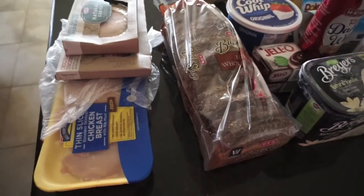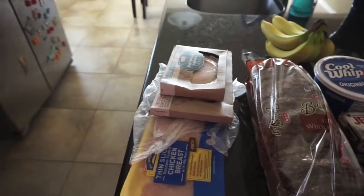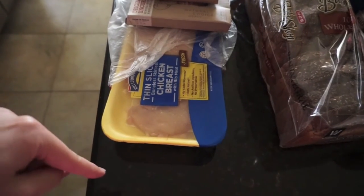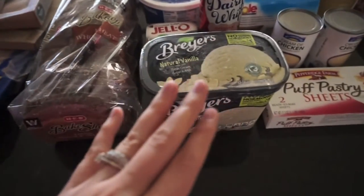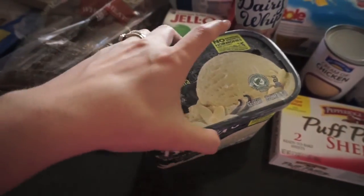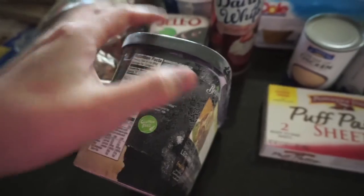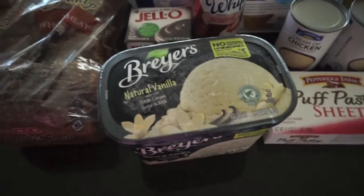I'm gonna go ahead and walk you through everything. I've got it in a really weird order this time — usually I have the produce first, but we'll just start over here and work our way over. I got some chicken breast; I'm gonna be making the French onion chicken this week. I got some more of the deli chicken, some bacon, some bread, and a thing of Breyers natural vanilla — this has been the ice cream I've really been liking. It doesn't have very many ingredients and it is vanilla bean ice cream.